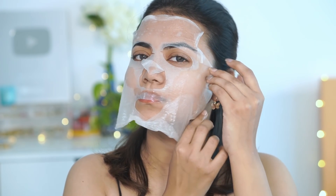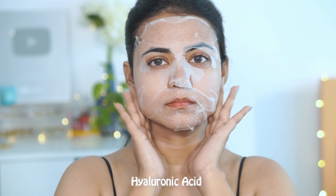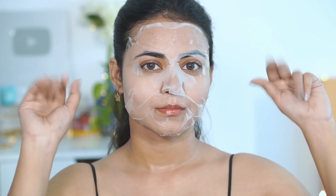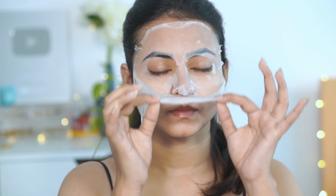It is also fragrance-free and safe for all skin types including sensitive ones. It also has hyaluronic acid which increases moisture retention capacity and helps to restore suppleness to dehydrated skin of all types. I kept it on for 15-20 minutes and then removed it. My skin feels super supple, fresh, and super-duper hydrated. I massaged the serum into my skin after it was absorbed.